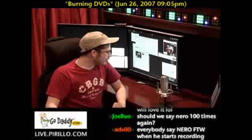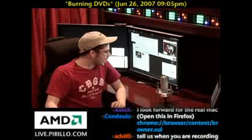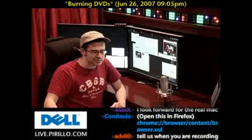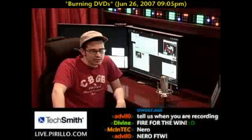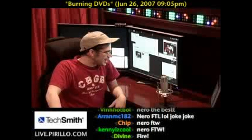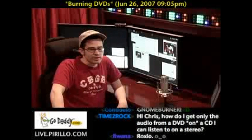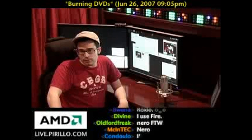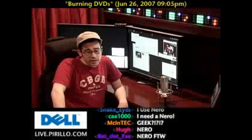Everybody say Nero FTW when he starts recording. That's funny, Advil. I have started recording, and since Advil asked the question — what program could he use to burn DVDs on Windows XP — the reason why he was saying Nero is because that's the one. Not kidding, that's the program that every geek seems to love in terms of managing video files that you want to burn to a CD or a DVD, and in some cases, even audio editing as well.